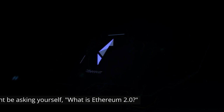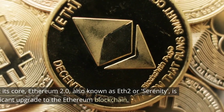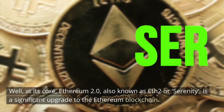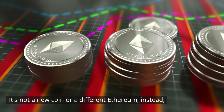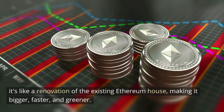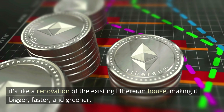Now you might be asking yourself, what is Ethereum 2.0? Well, at its core, Ethereum 2.0, also known as ETH2 or Serenity, is a significant upgrade to the Ethereum blockchain. It's not a new coin or a different Ethereum. Instead, it's like a renovation of the existing Ethereum house, making it bigger, faster, and greener.